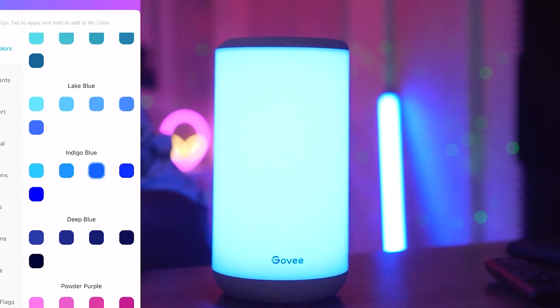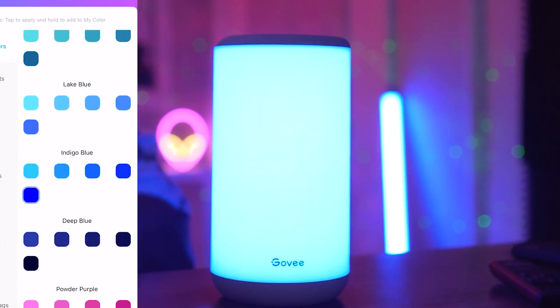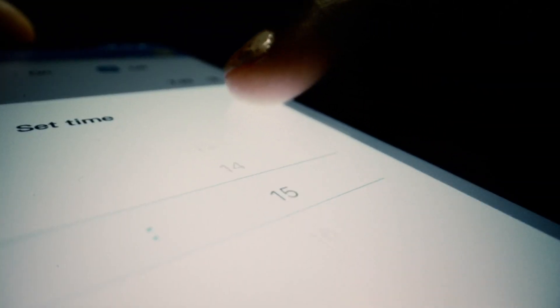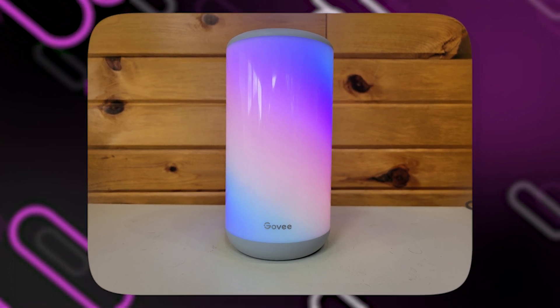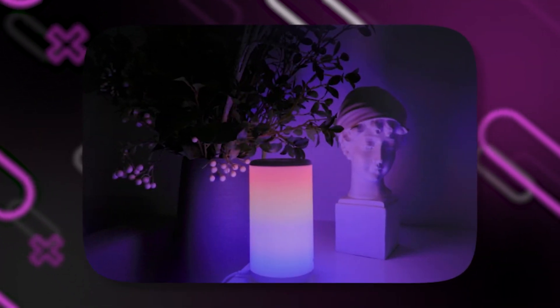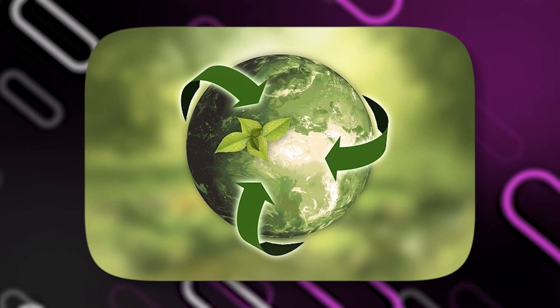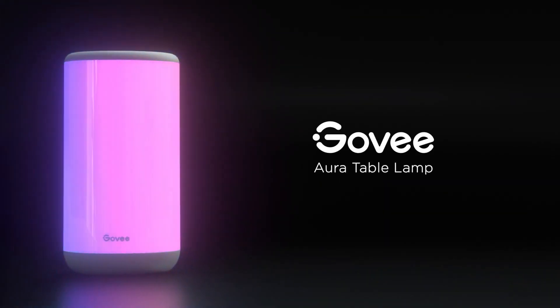It saves room on your gaming desk thanks to its small size and stylish design. Because the lamp is adjustable, you can place it exactly where you need it and direct the light there. The lamp also has energy-saving LED technology installed, which not only offers dependable and long-lasting performance but also reduces energy usage, making it an eco-friendly option for your gaming setup.